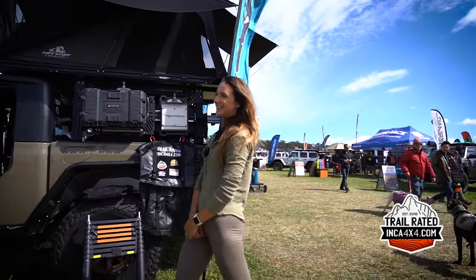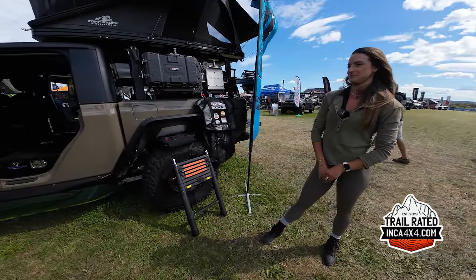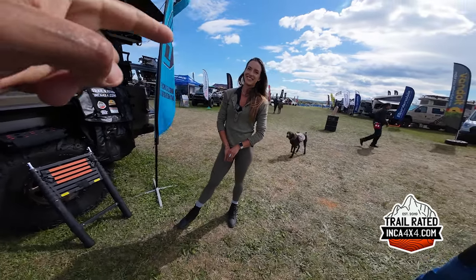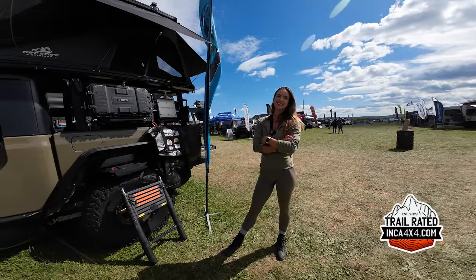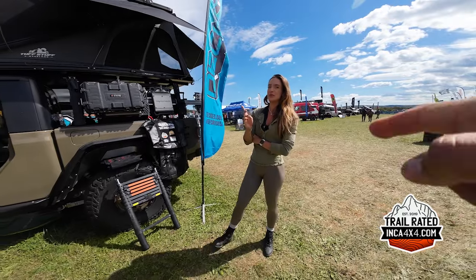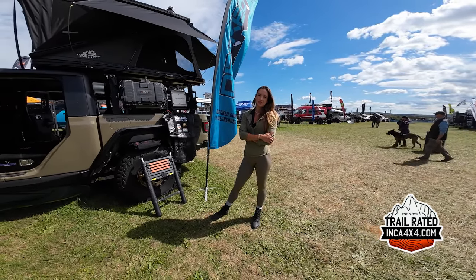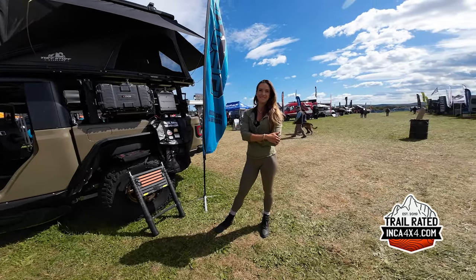Annetta, thank you for your time and for walking us through your Jeep build. This is a great, awesome vehicle. Thank you — it was great meeting you. This is my first time meeting you and my second time at the expo. I want to go overlanding with you guys in Georgia — let me know when your next trip is!